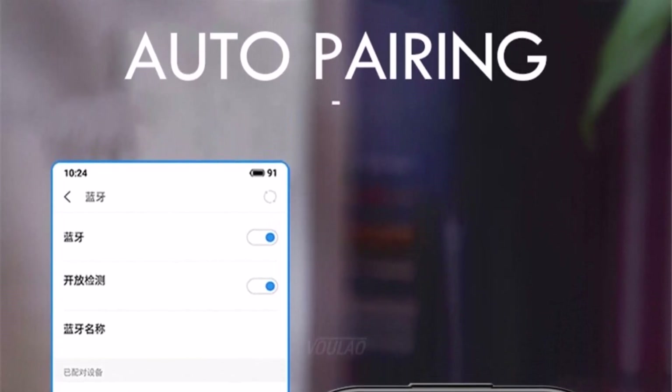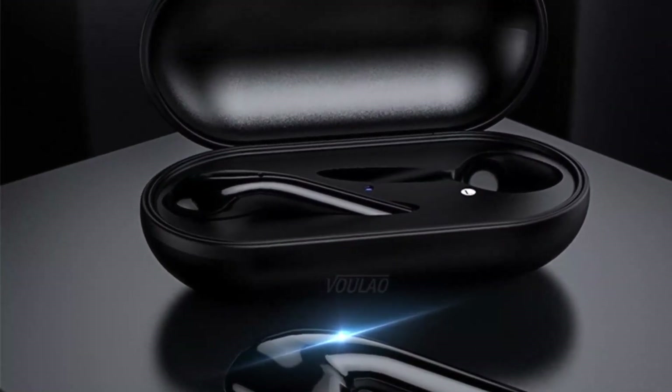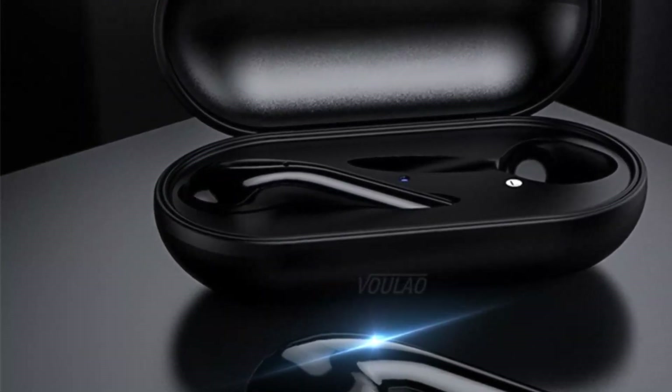Note: due to light and screen setting differences, the item's color may be slightly different from the pictures. Please allow slight dimension differences due to different manual measurements. The M6S TWS Bluetooth Earbuds is a new product of the Turnson store.